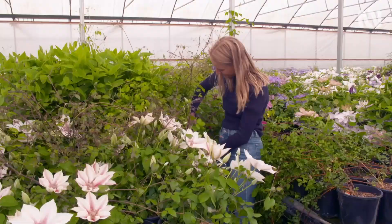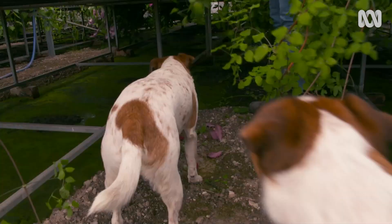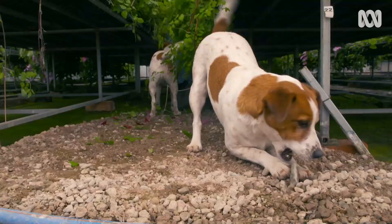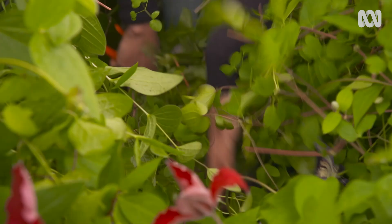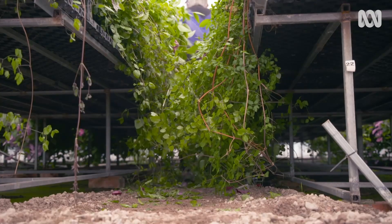Before we look at the next clematis, Saffron has to clear the way. Clematis are very vigorous — it's a bit like a jungle down here. They grow pretty fast. But we haven't done them any harm by chopping them — not at all, they love it.